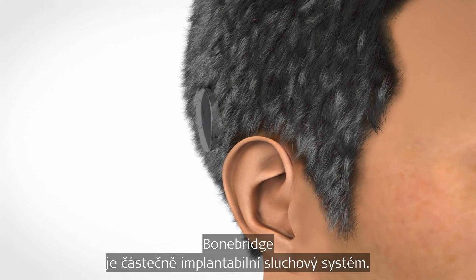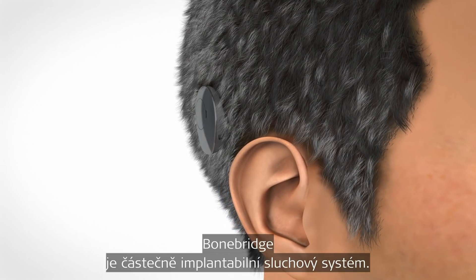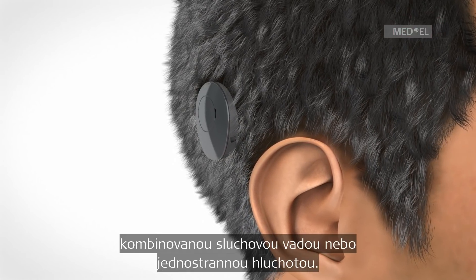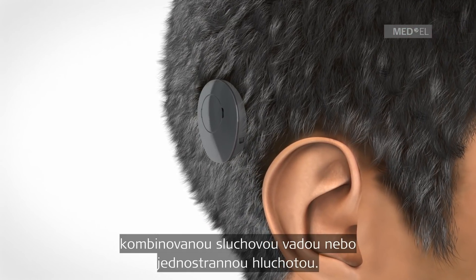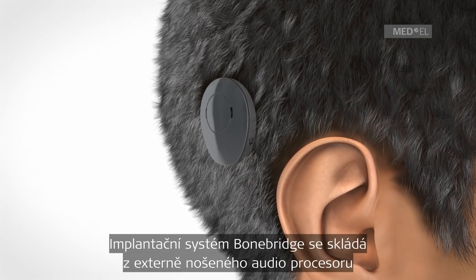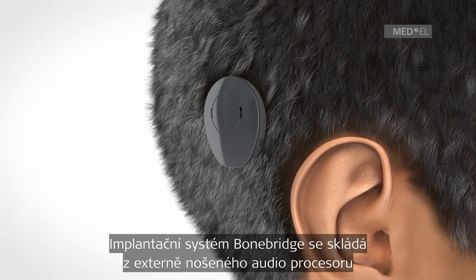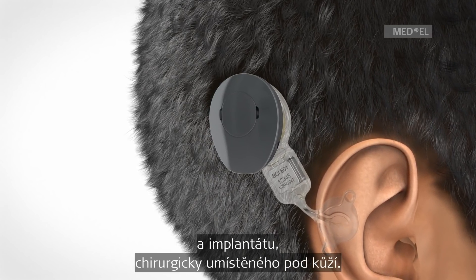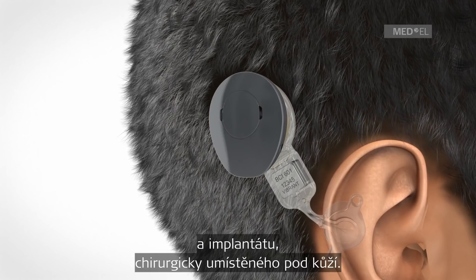The BoneBridge is a partially implantable hearing system suitable for those with conductive and mixed hearing loss or single-sided deafness. The BoneBridge hearing implant system consists of an externally worn audio processor and an implant, which is surgically positioned under the skin.